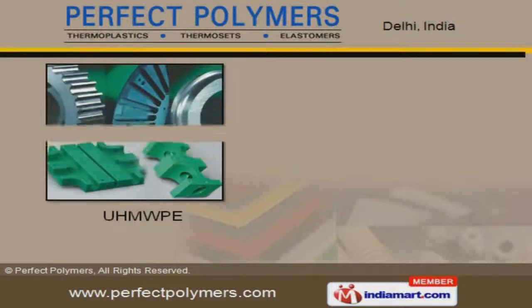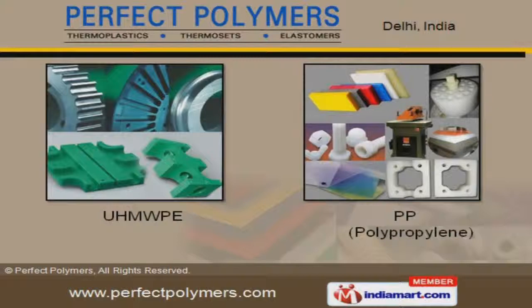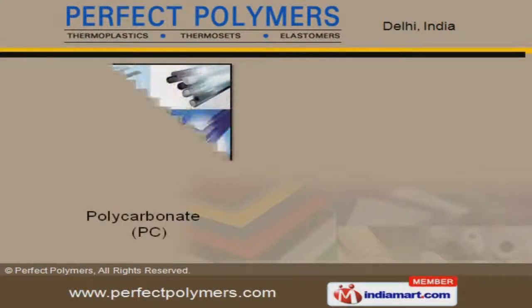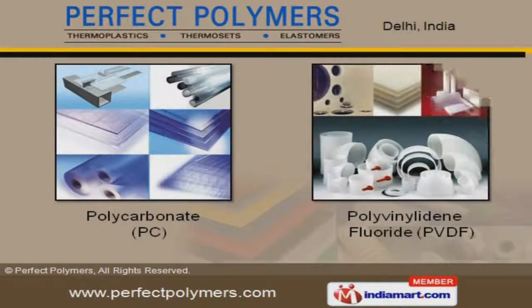We also provide polypropylene, that are available at industry-leading prices. Along with that we offer polycarbonate and polycarbonate fluoride, that are a class apart.